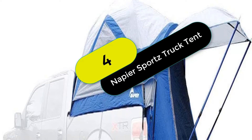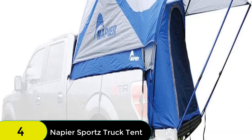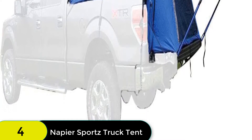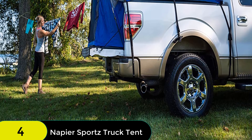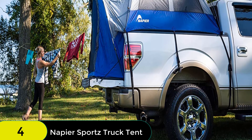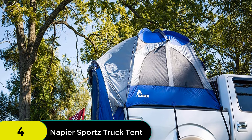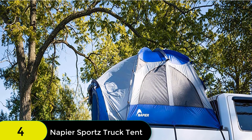At number 4 on our list, we have the Napier Sports Vehicle Specific Compact Short Truck Bed Portable 2-Person Outdoor Camping Tent with optional 4x4-foot sun awning. This camping tent is perfect for up to two people and features a spacious interior with a max center height of 5.8 feet tall. The internal gear loft, gear pocket, and lantern holder keep your personal items neatly organized, while the full rainfly, storm flaps, and optional awning offer increased protection from the elements. The tent also works with specific vehicle types measuring 5 to 5.2 feet long.